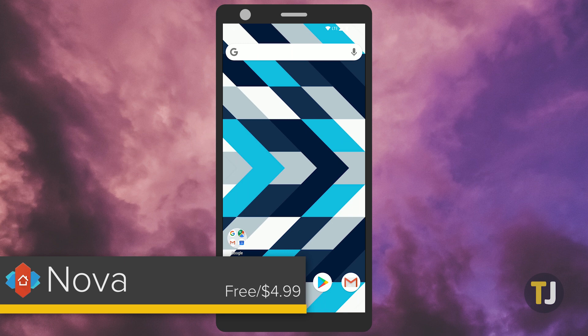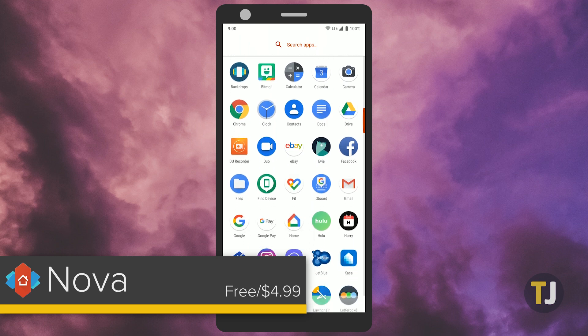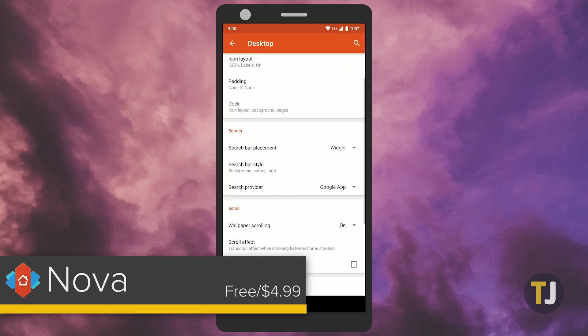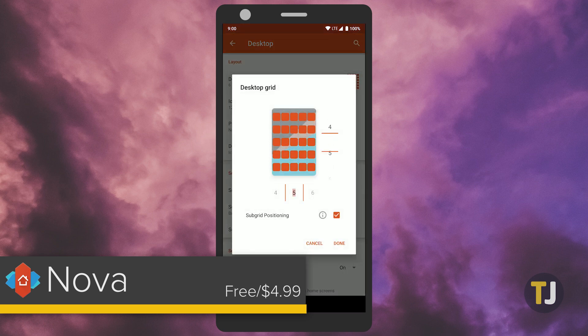Our favorite launcher on Android is Nova Launcher, which makes it easy to customize your phone with literally thousands of different settings and options. Available in a limited state for free or for a one-time payment of $4.99, Nova makes it easy to set up your phone how you want it. With a stock Android look and feel, Nova is the perfect way to fix imperfections with the stock launcher on your device.